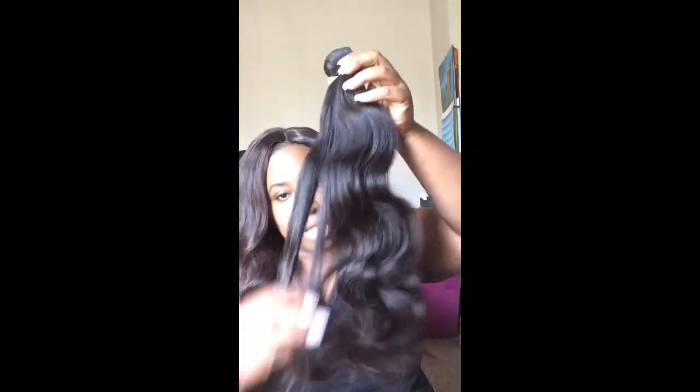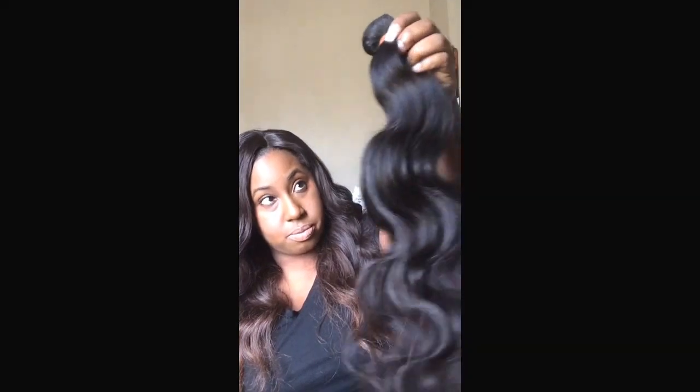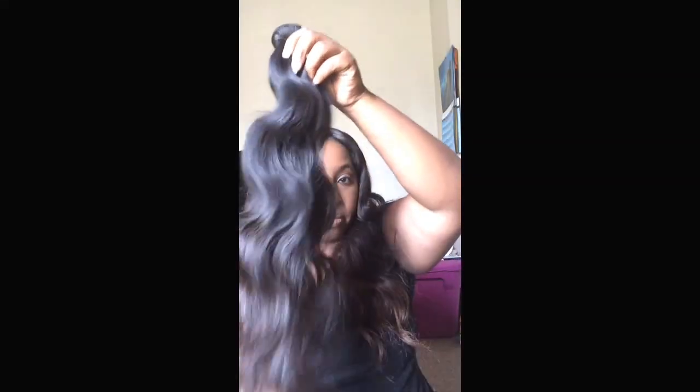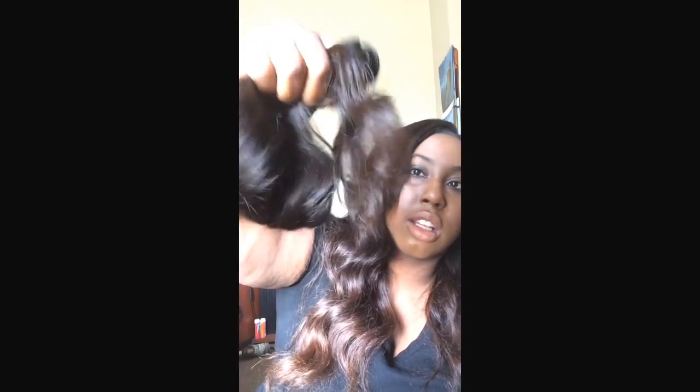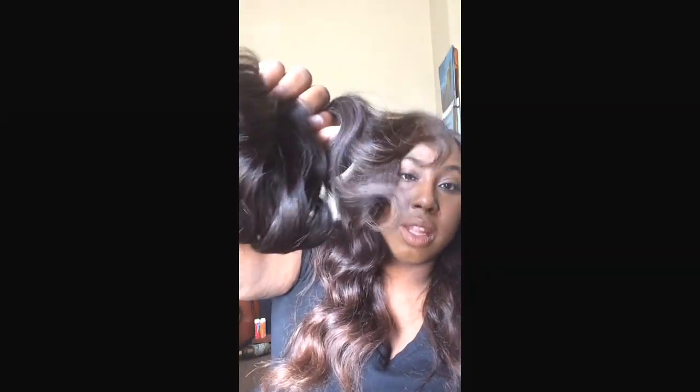This is the 22-inch bundle. The ends look extremely healthy, just kind of dry, same as the other one. The wefting is nice and neat but it is small — not a lot of hair.